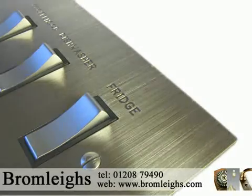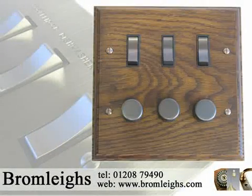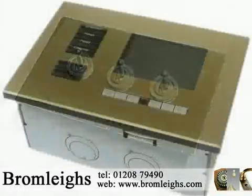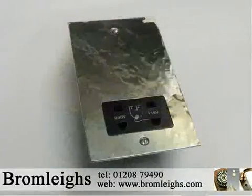Bromley's bespoke design and build service provides our clients with the opportunity to combine modern appliances with period feature sockets and switches, really transforming that design challenge into a working and aesthetically pleasing solution.